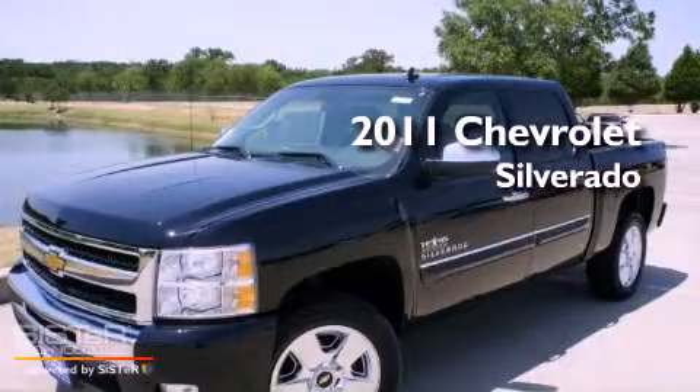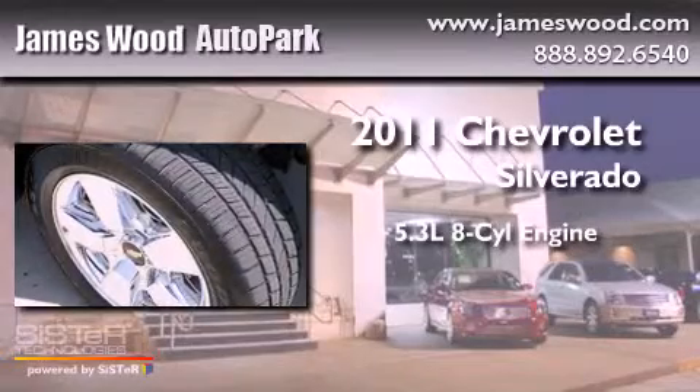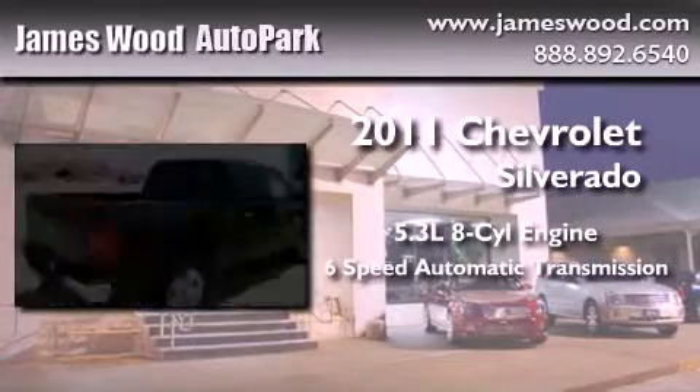This is a brand new 2011 Chevrolet Silverado. It has a 5.3 liter 8-cylinder engine and a 6-speed automatic transmission.